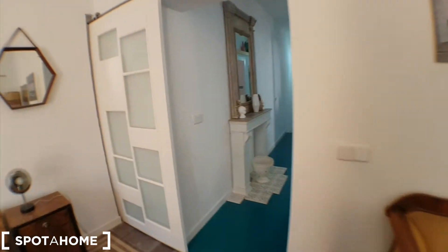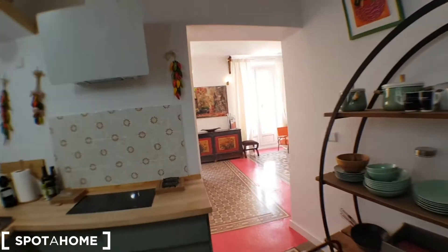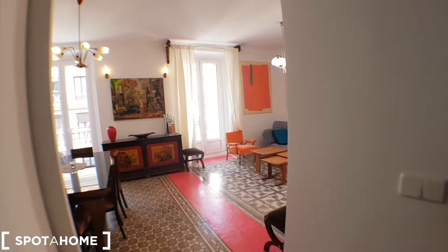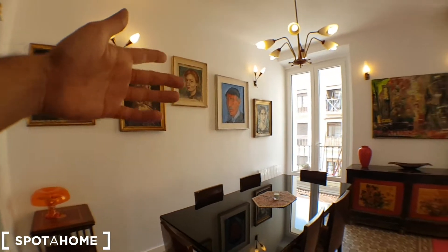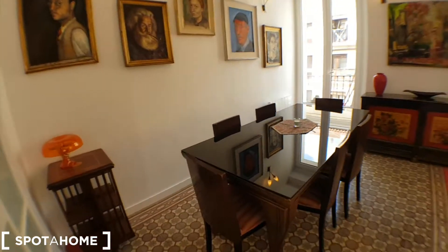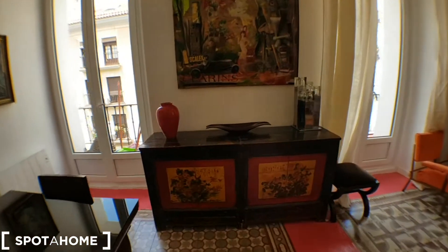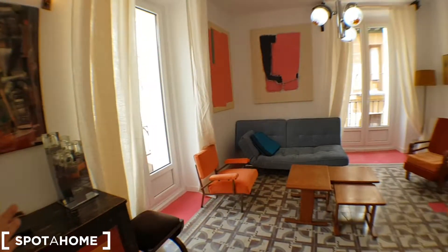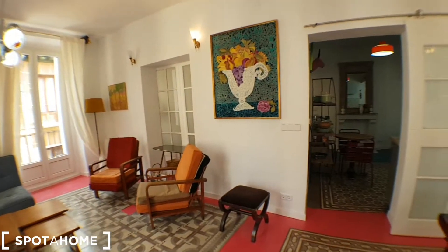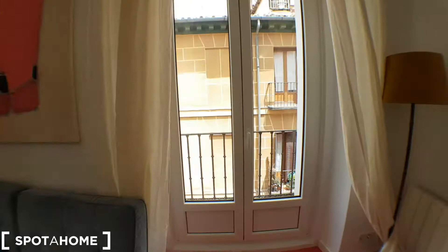Everything has its own unique touch in this house. You could spend hours looking at everything that's in here — all the pictures, a nice dining table, and furniture like a cardboard piece. It's amazing, and this living room is huge — it's almost 40 square meters.